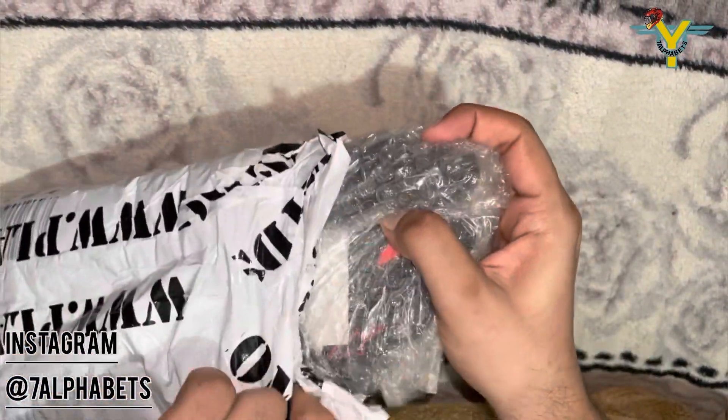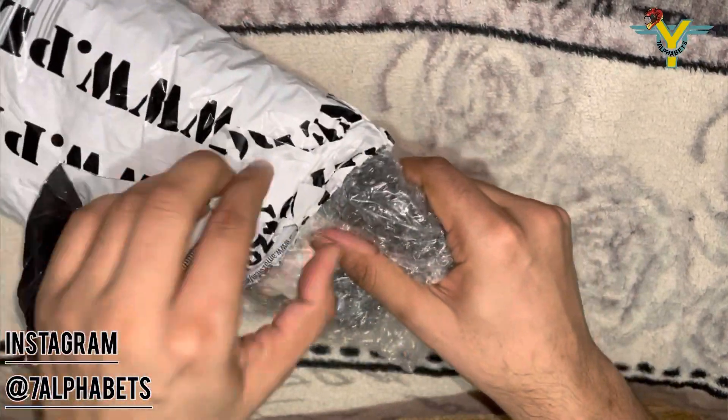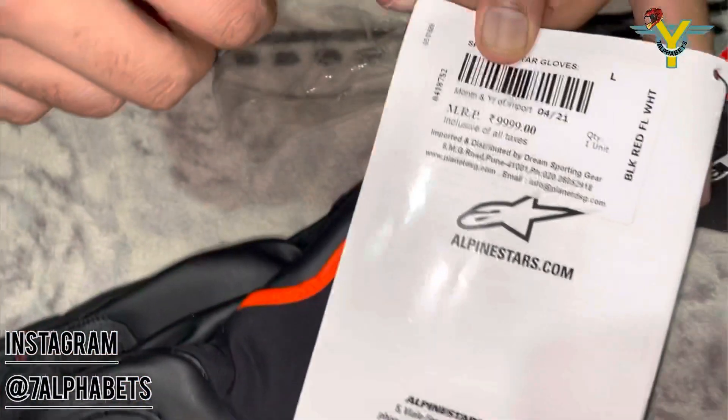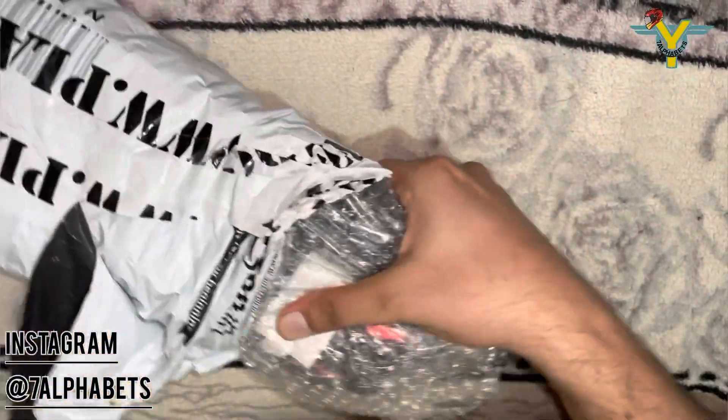The price of these gloves is 10,000 rupees, but I got them at a good price. Stick to the end of this video for the price at which I purchased this pair of gloves.